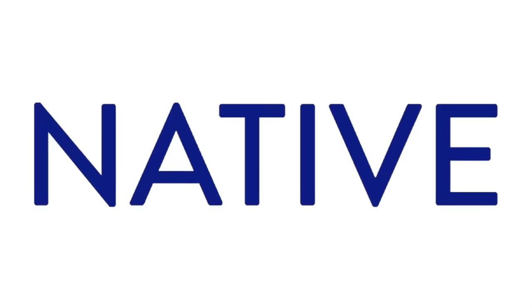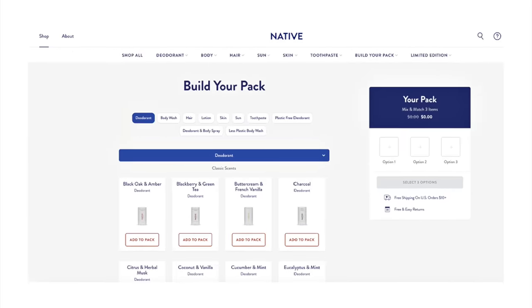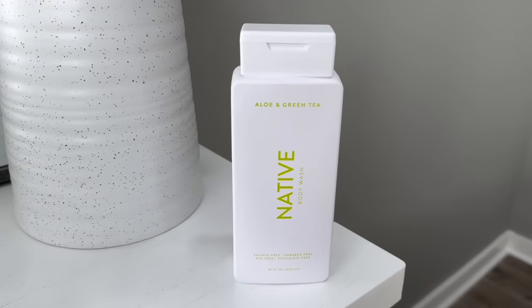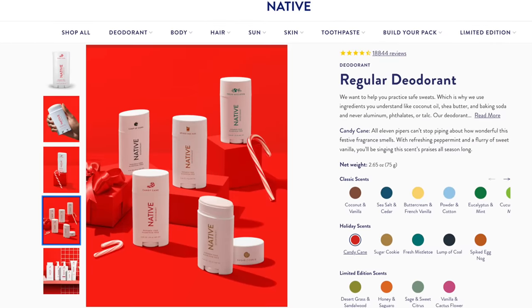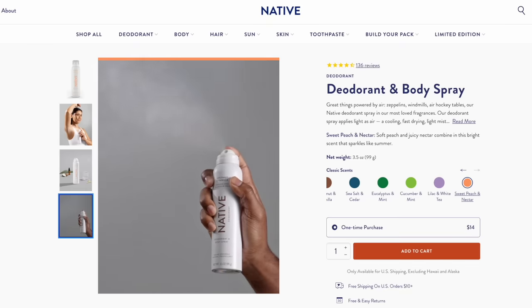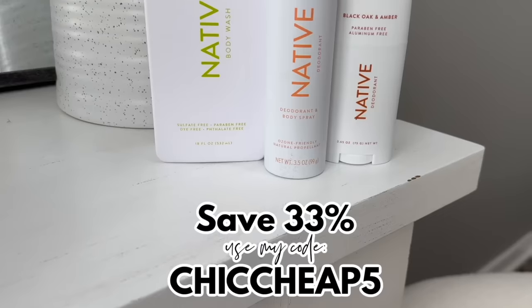I want to thank the sponsor of today's video, Native. Native makes incredible products that are clean, vegan, and cruelty-free. I recommend their best sellers pack — you get a body wash, a stick deodorant, and their new deodorant and body spray. I chose the aloe and green tea body wash, the black oak and amber stick deodorant providing up to 72 hours of odor protection — aluminum and paraben free — and the sweet peach and nectar body spray made with just six ingredients. Save 33% on your first best sellers pack, normally $36, for only $24 using my link and code.